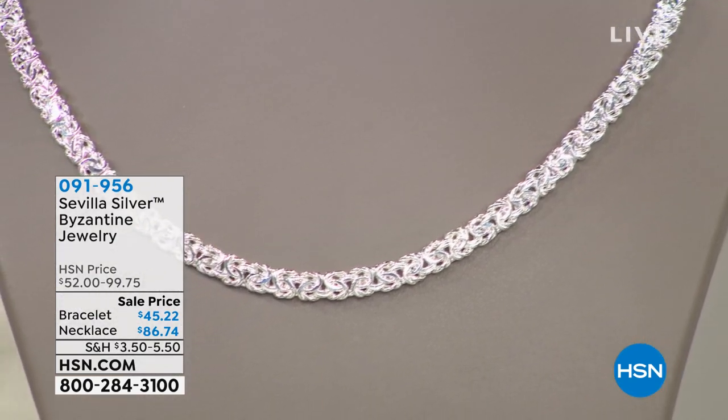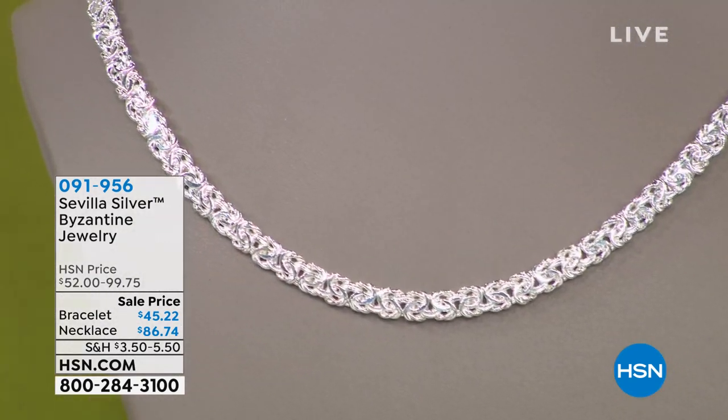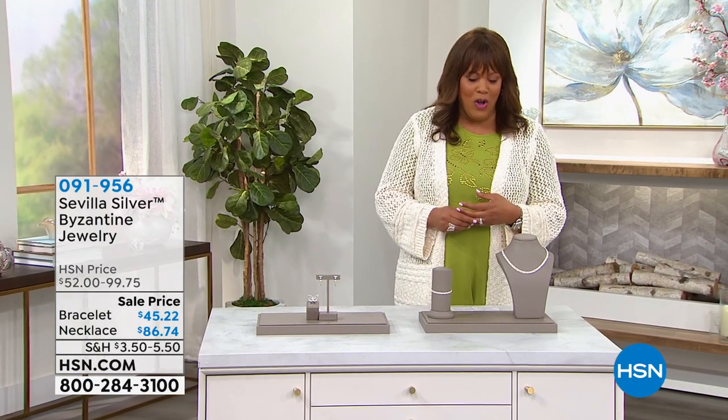The question today: what do you appreciate about HSN? What do you love? Somebody's gonna win a $25 gift card.